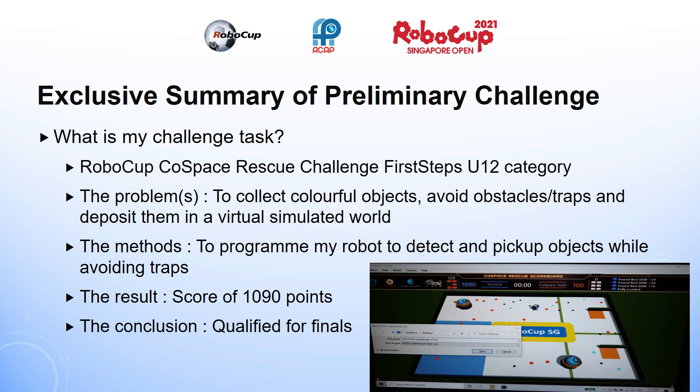Objects are placed at random and there are some areas on the wall that denote that I get double points for my objects collected. The robot can only carry a maximum of 6 objects and there is a time limit of 5 minutes. At the end of several runs, my robot managed to obtain a high score of 1090 points, enabling it to qualify for the finals.